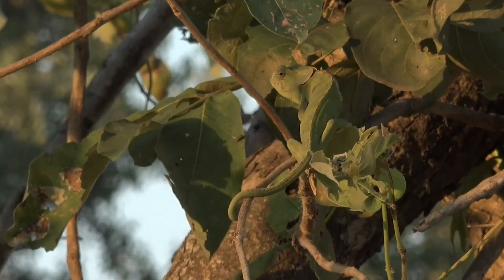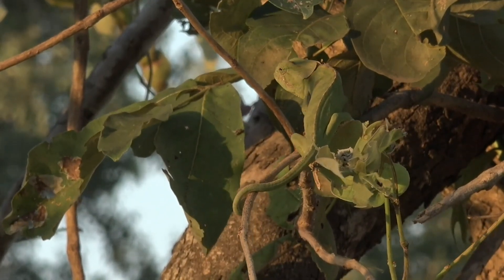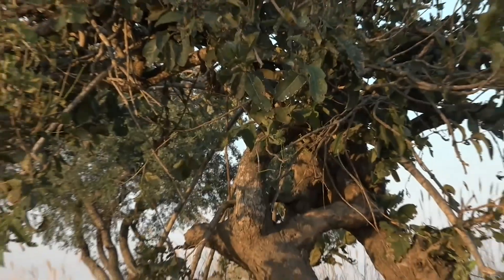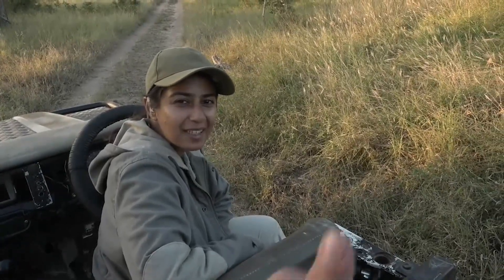Welcome everybody to Juma Private Game Reserve, here on the western fringes of the Kruger National Park in South Africa. You are looking at a lovely flap-necked chameleon enjoying the morning sunlight. Hi everyone, it's Mitrashala — I've got Owen on camera with me this morning.